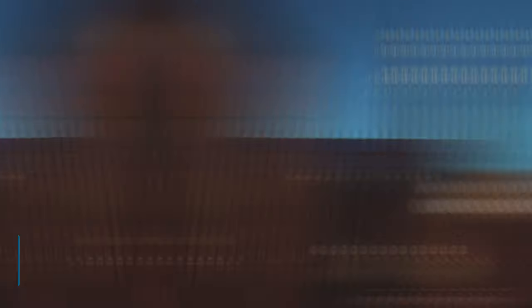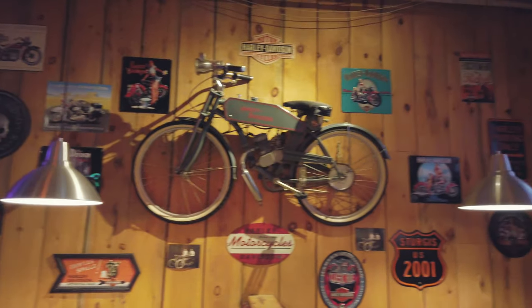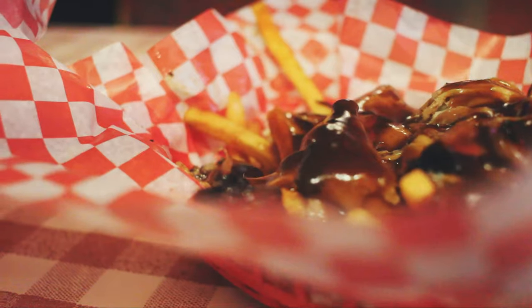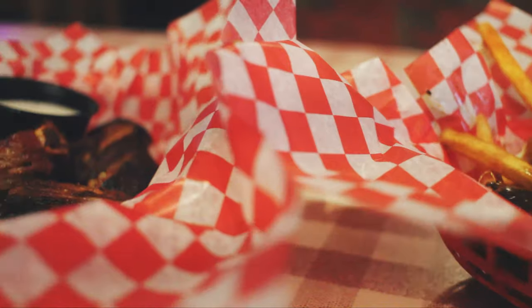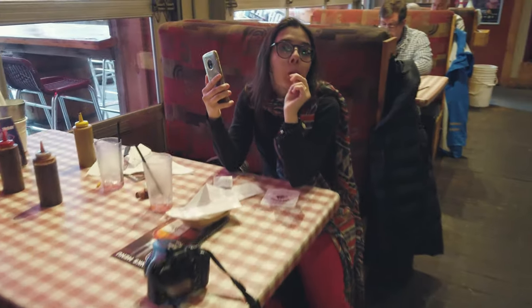Now let's go to the restaurant recommendations. Thirteen: Fatboy Southern Smokehouse. You can't go to Canada and not eat poutine — it's basically fries with sauce and cheese. Trust us, it's an exception. Check the menu link in the description.